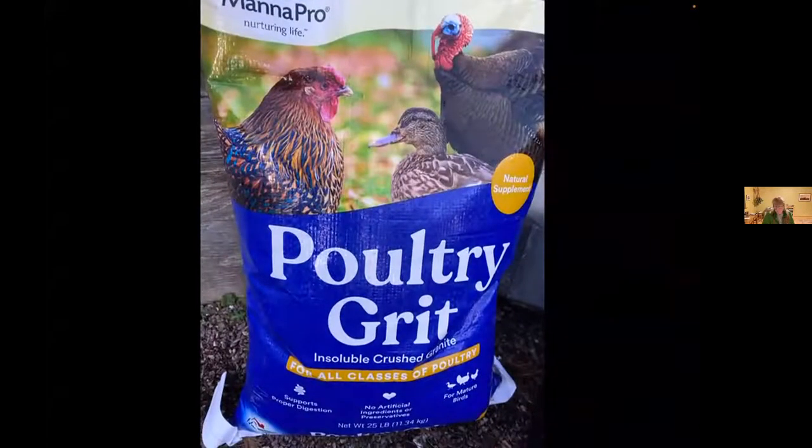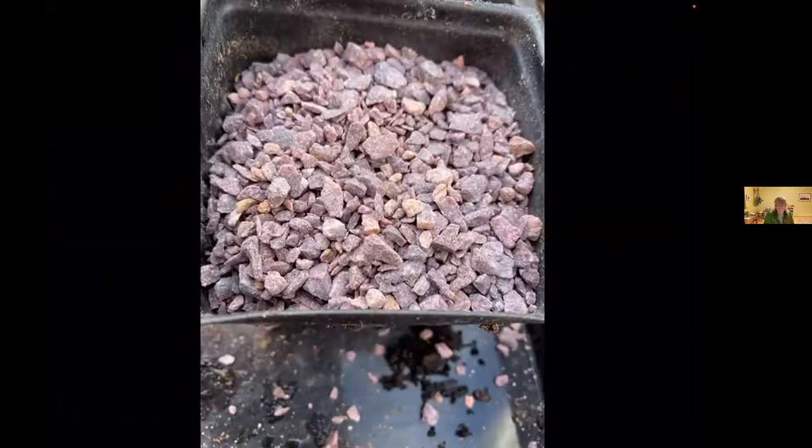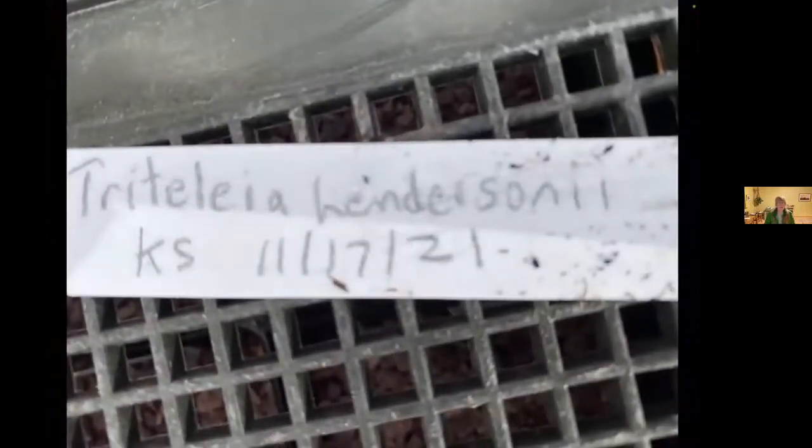Another ingredient you need for seed starting is poultry grit. I put poultry grit on top of all my seed pots — not chicken grit, which is too fine, but poultry grit, which is fairly large. This year I've somewhat switched up my technique: I put about half the pot with cactus mix and then half with grit, sow the seeds on top of that, and for most of them add a very light layer of grit on top of the seeds. And remember to label every single pot — you'll have a problem if you don't.